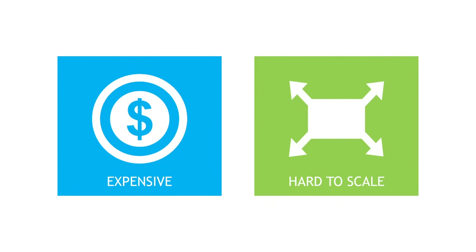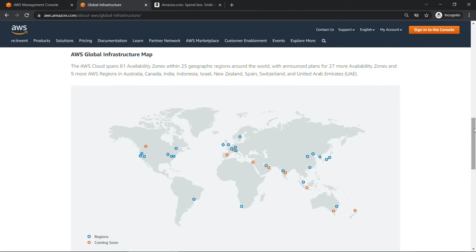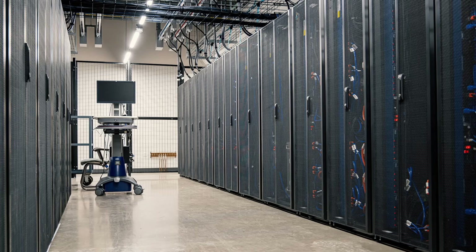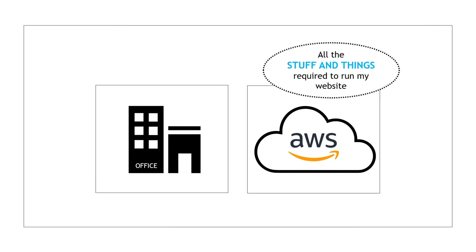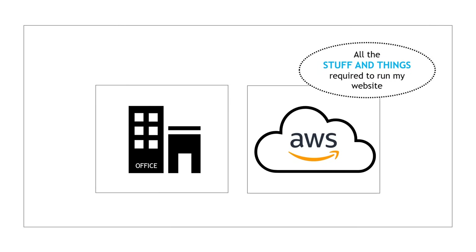So enter AWS, or Amazon Web Services. AWS has data centers in all these regions around the world, currently 25 at the time of this recording. These are massive centers full of servers and network cables and everything else that you used to have to set up at your office. To put it another way, we're taking all the stuff and things — yes, those are technical terms — and moving them from our office to the cloud, and specifically to Amazon Web Services.